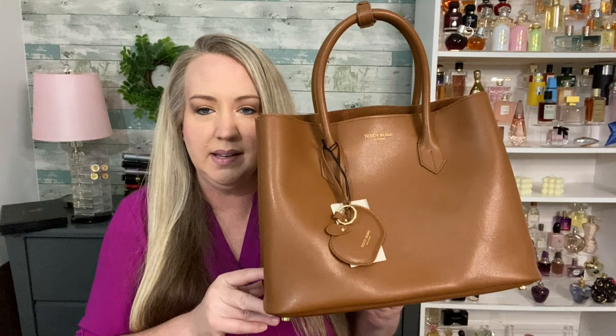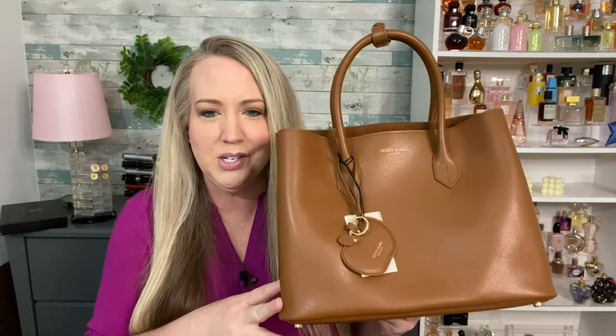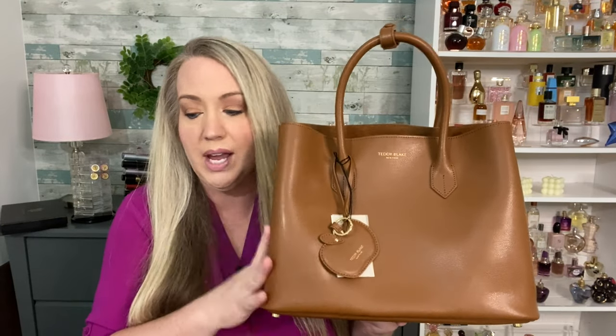I actually bought a Louis Vuitton on Rodeo Drive about five years ago when I was out there with my husband on a business trip. I had just finished grad school, so I wanted to treat myself. But if you just need a new handbag, these are affordable quality luxury handbags — check them out. I'll put all the information down in the description box.